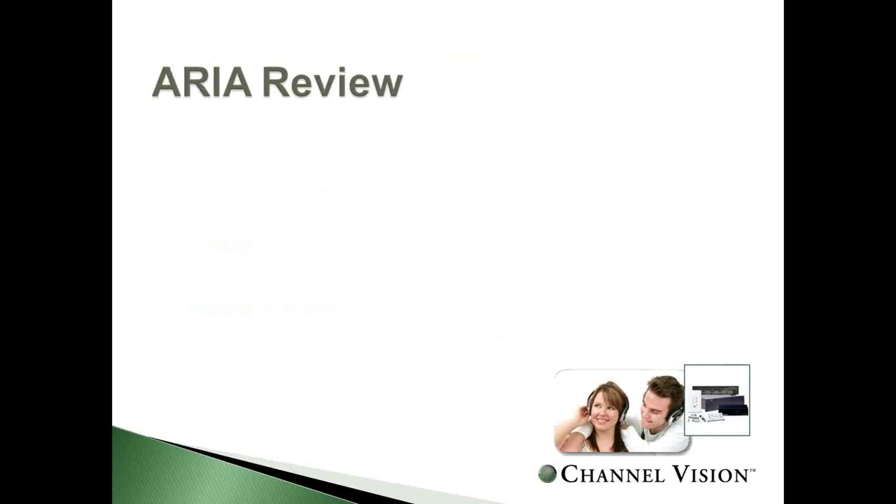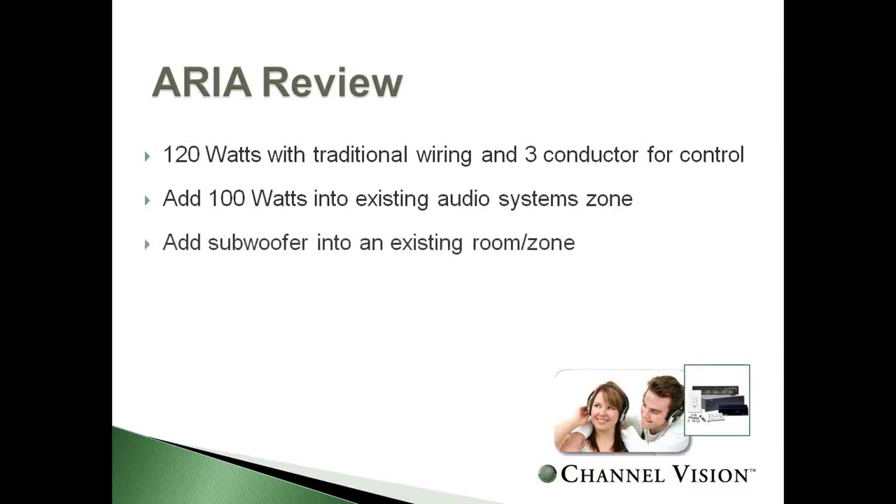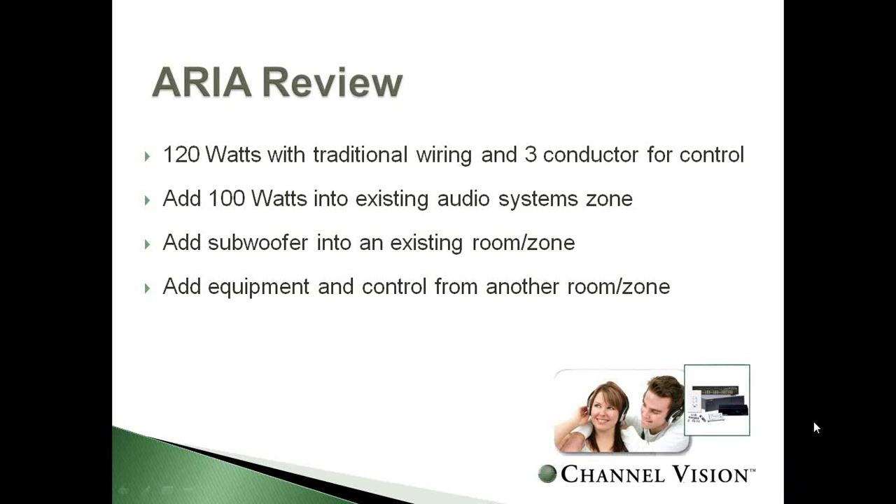A quick summary of what we covered in the ARIA category: the ability to get 120 watts using traditional wiring such as CAT5 and speaker wire home runs, an additional 100 watts into an existing zone using the double-gang single-zone audio kit, the ability to add a subwoofer, control and add equipment from any room in the house, and a great option for distributed audio using a traditional system.